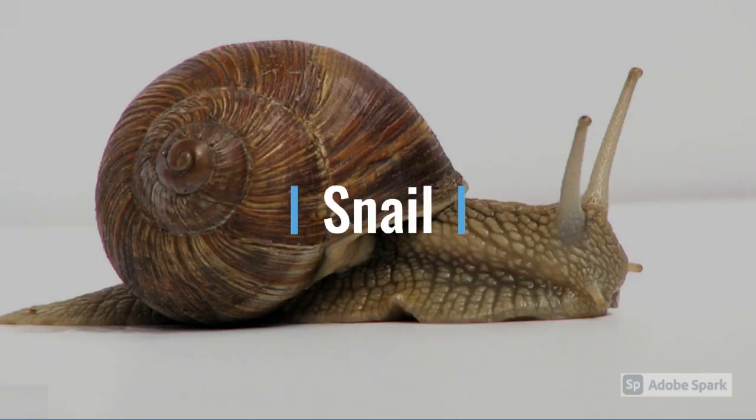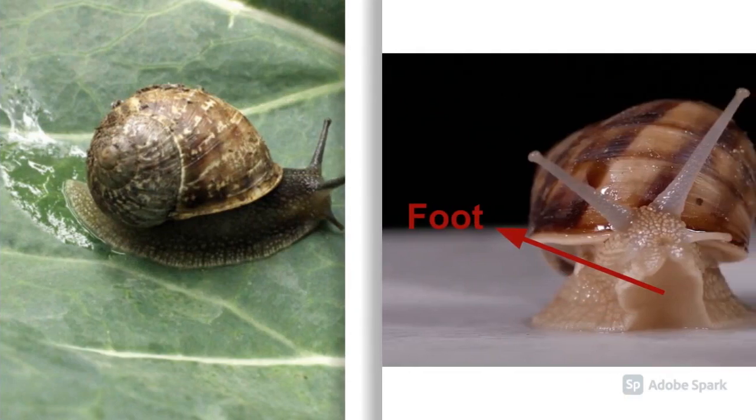A snail has a protective shell on its back. It has a soft body and a thick, flat, muscular foot. The foot has strong muscles that help it to glide in a wave-like manner. The shell of the snail is also dragged along with the body. The shell has an opening from which the snail's head and foot come out. Snails produce a shiny, slippery substance called mucus, which helps them to glide more smoothly on the ground. Snails are famous for their slow movement.